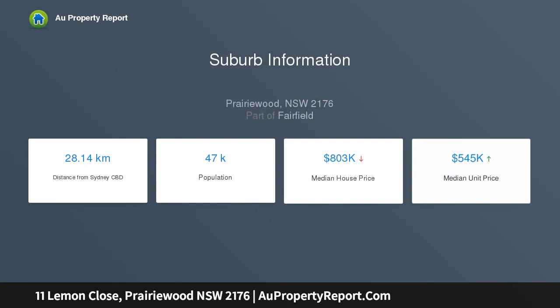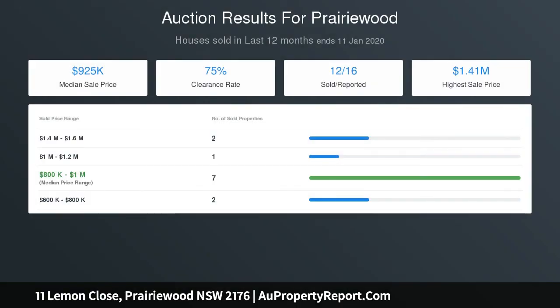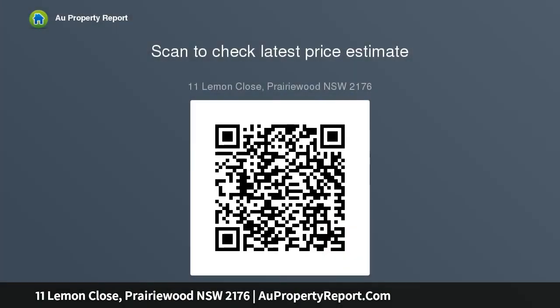Only moments to local schools, shops, and public transport. Four bedrooms, master with en-suite and walk-in wardrobe, versatile fifth bedroom, home office or media room downstairs. Formal and informal living and dining spaces, air conditioning, and architecturally designed swimming pool on a generous level block.